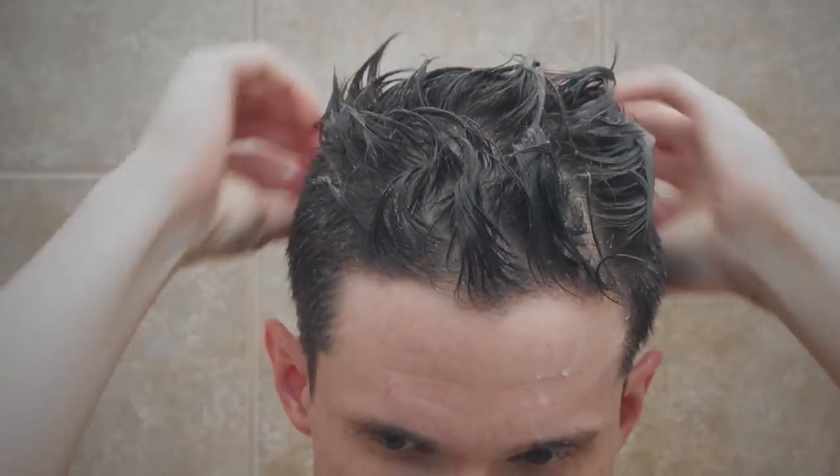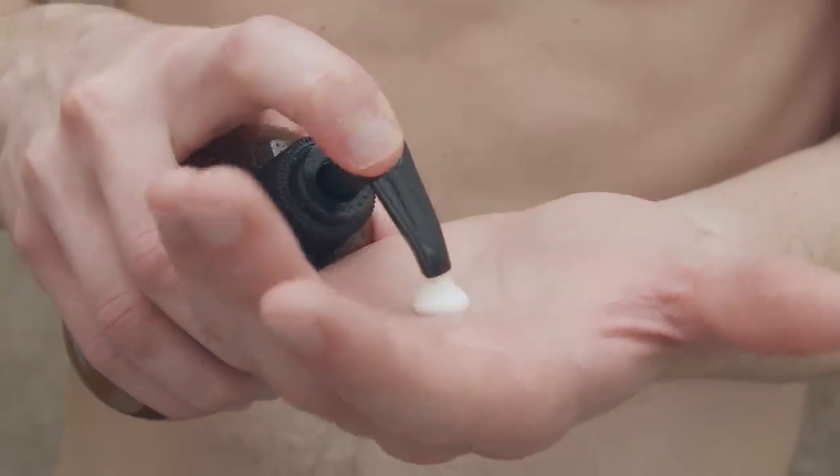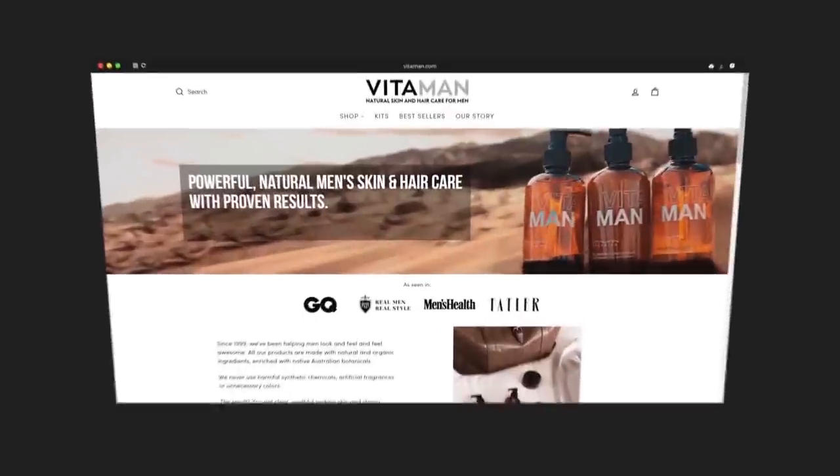Now I know some of you watching are thinking: Antonio, this is all great, but I'm 30, 40, 50 - I ain't joining the military to be sexy. So how can you be more attractive? By taking care of the details. I'm talking about grooming, your hair, your skincare routine. Do you have one? If you're looking for natural products that leverage organic ingredients, go check out what I've got for you over at Vitaman.